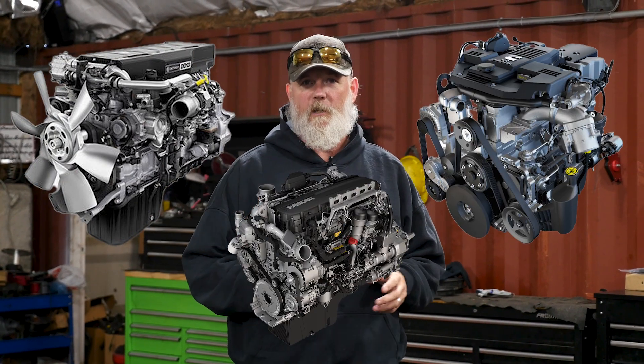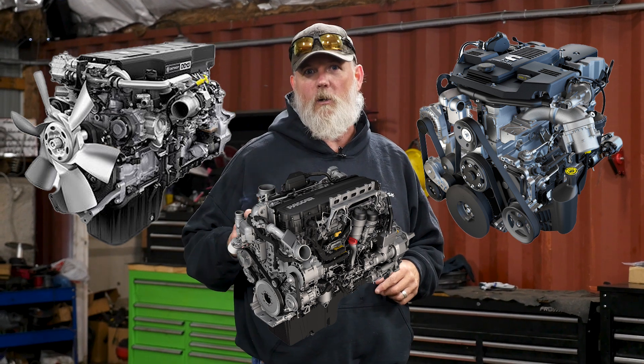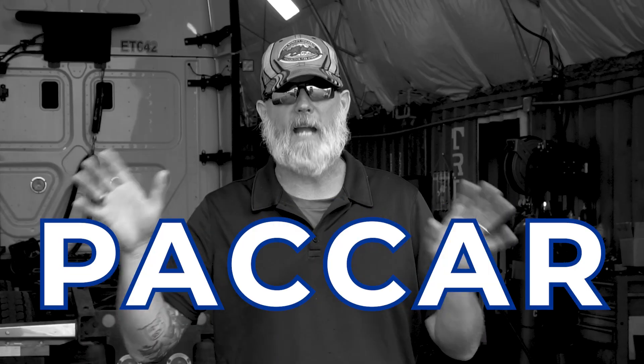Over the last year we've been pushing the new Detroit DD-15s, the new X-15 Cummins, the new PACCAR motor — P-A-C-C-A-R. We've been pushing that and those motors have been performing. But a lot of you guys want to hang on to the old motors but still want to get some fuel mileage out of them. We're going to try to help you out with a couple of small things.